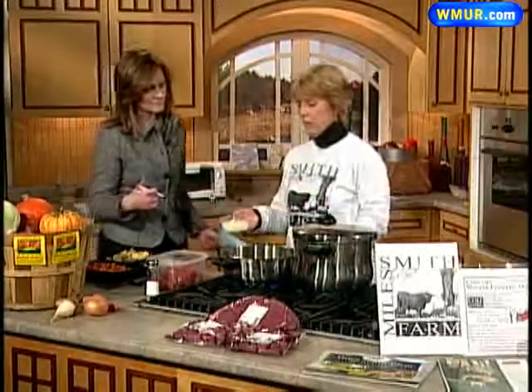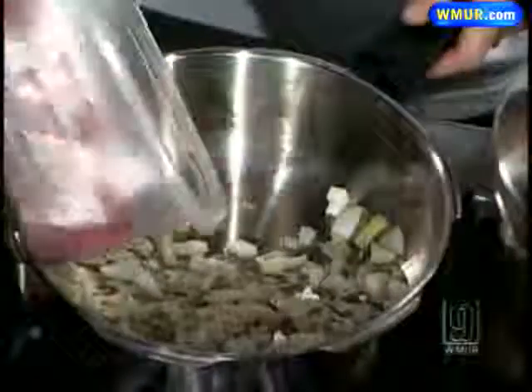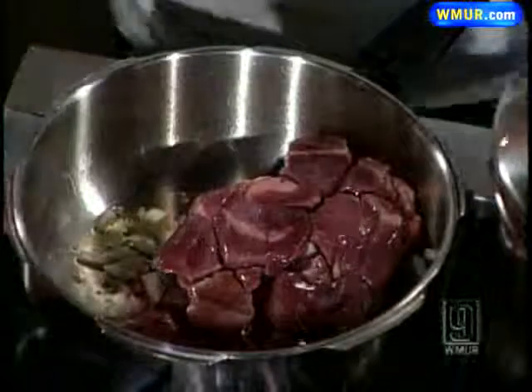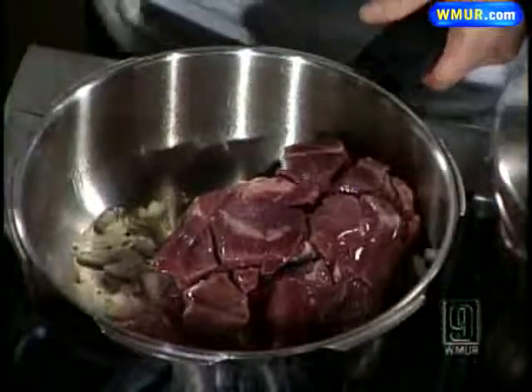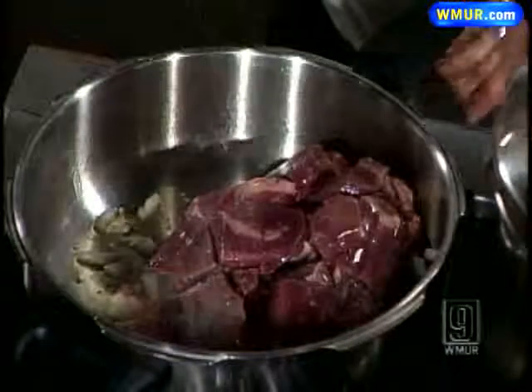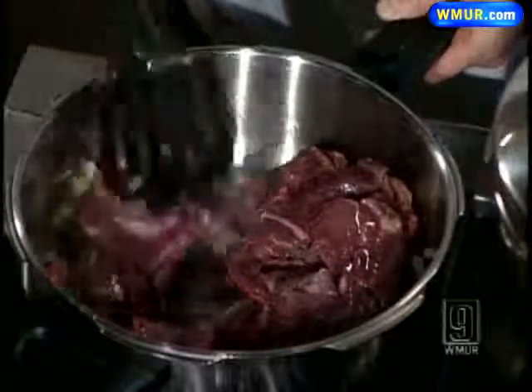I've put garlic oil in this pan, and I'm adding some onions and two pounds of ground beef. You may notice that this pot is a little bit different — it's a pressure cooker. Now, remember what we used to think about pressure cookers, that they would explode? Today's pressure cookers are really safe.